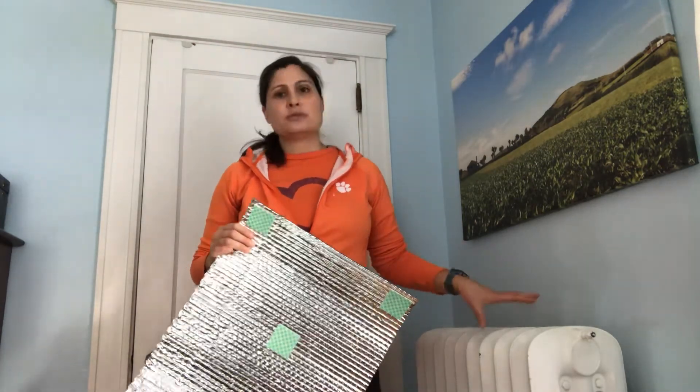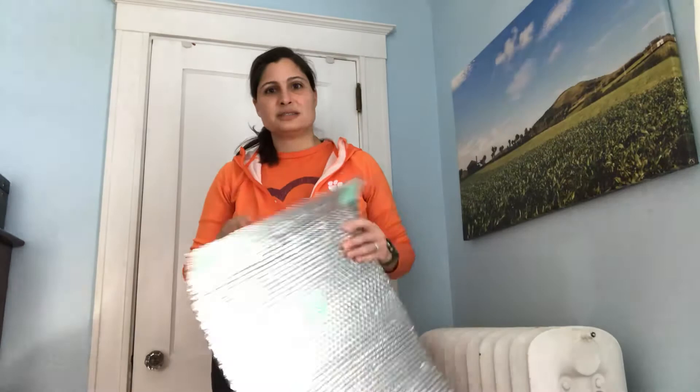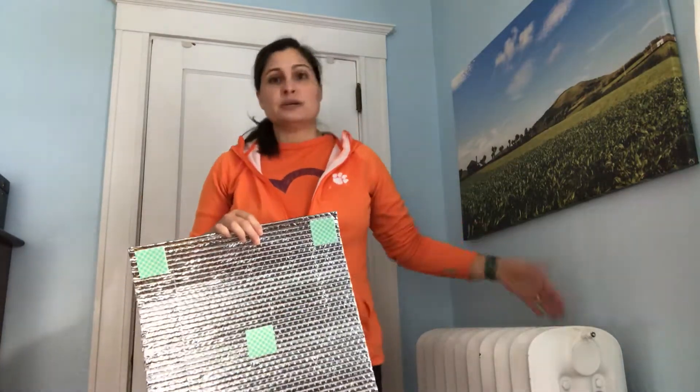The first thing to do is measure your radiator and decide whether you want the insulation to poke out or not. For areas where we have guests — like the living room, kitchen, and dining room — I cut the foil about an inch short around the radiator so it isn't visible, since it isn't exactly attractive. But in our bedrooms and private rooms I put an extra inch around the radiator to capture more of the heat coming out.